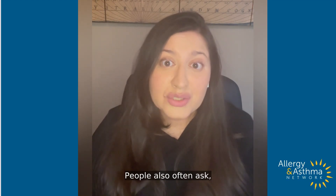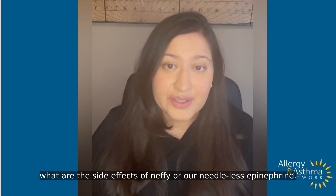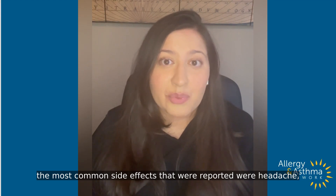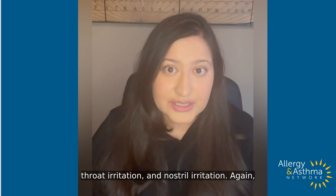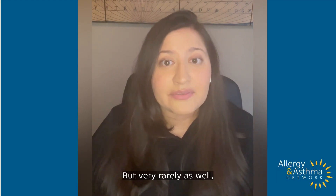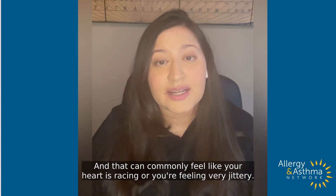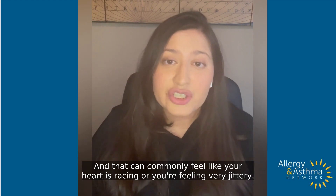People also often ask what are the side effects of Nefi or our needle-less epinephrine. So in the clinical studies, the most common side effects that were reported were headache, throat irritation, and nostril irritation — again, because this is something that's sprayed into your nose. But very rarely as well, you can get some of the side effects of the actual epinephrine medication, and that can commonly feel like your heart is racing or you're feeling very jittery.